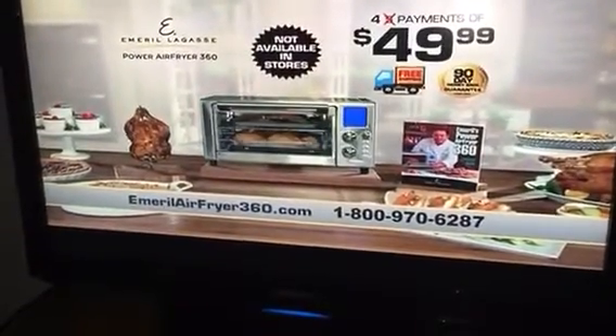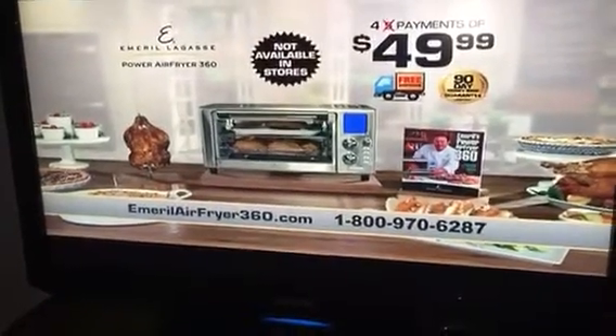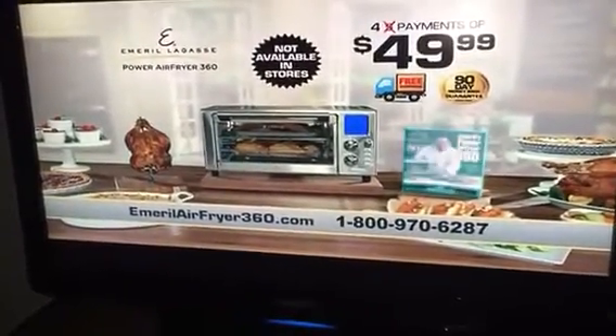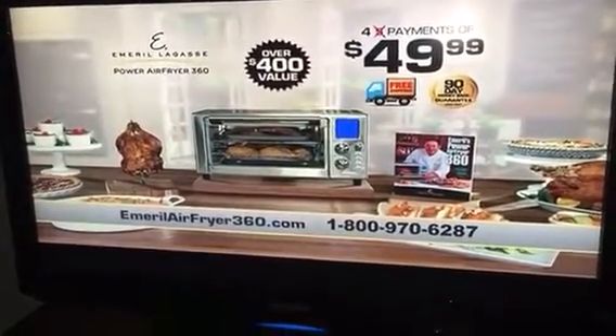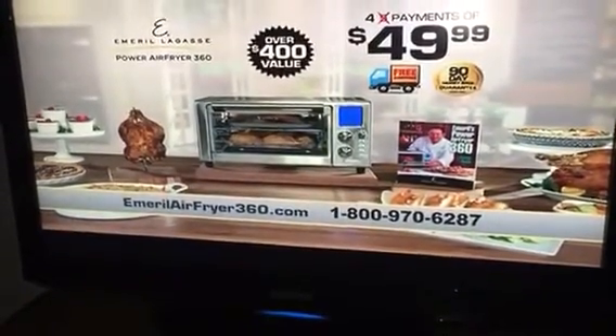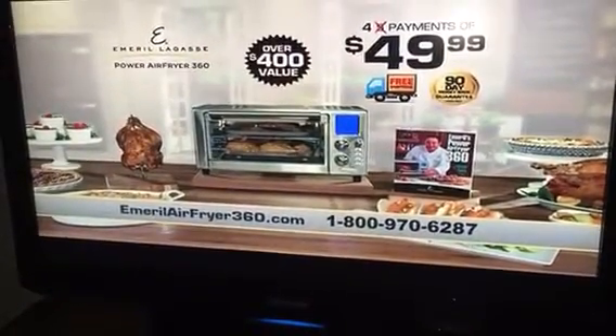You get Emeril's Power Air Fryer 360, the stainless mesh basket, airflow rack, roasting bake tray, rotisserie spit, Emeril's recipe book, and free shipping. This is valued at over $400 — all yours for just four payments of $49.99. This is an exclusive introductory TV offer you won't find in stores.